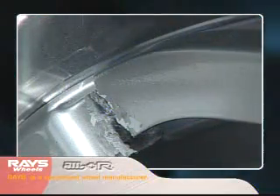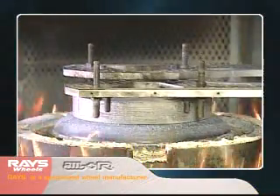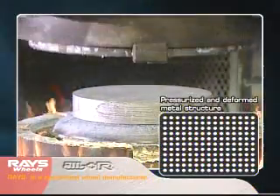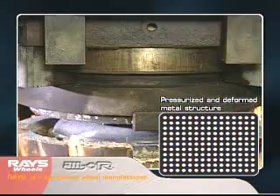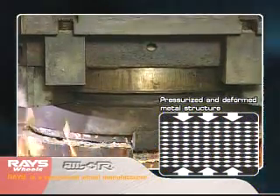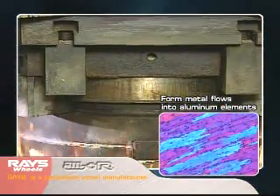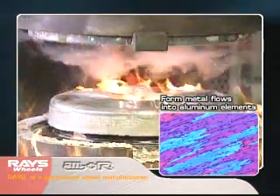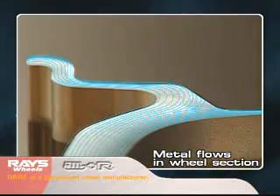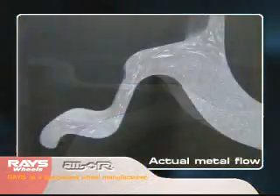However, hard aluminum is sometimes vulnerable in collisions. During forging, thousands of tons are applied to the aluminum alloys to pressurize them and alter their shape. A point-like metal structure is formed into a line called a metal flow. The metal flow offers the ductility of a spring and provides a repulsive force against impacts.